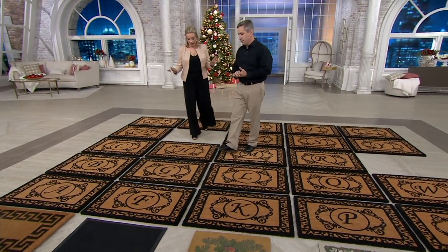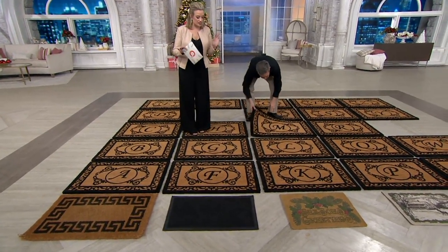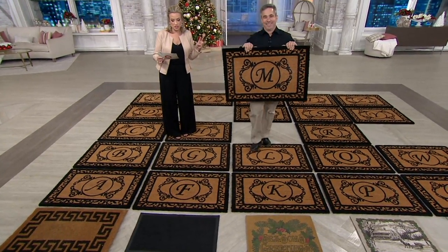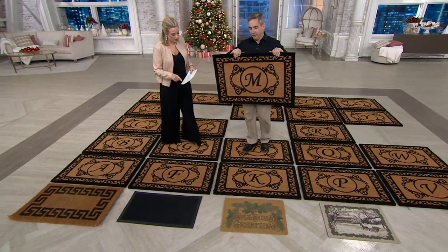In terms of letters and what we have — I'm glad you took the time, Kelly, to put all these down — because you can see your letter, or you can see the letter of the family that you're gifting it to. The ones that we've sold out of are X, I, and U. But we've popped up a guide at the bottom of the screen to help you with that as well.